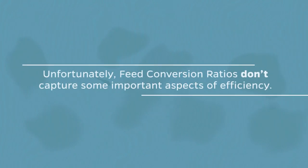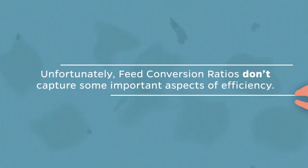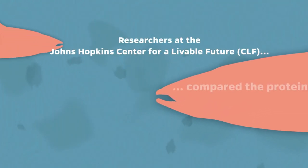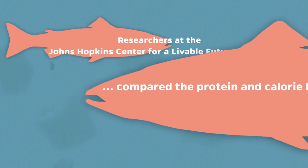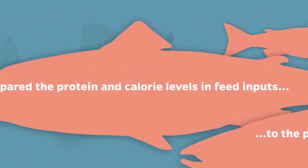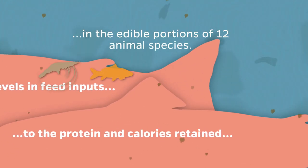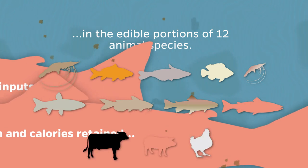Unfortunately, feed conversion ratios don't capture some important aspects of efficiency. Researchers at the Johns Hopkins Center for a Livable Future compared the protein and calorie levels in feed inputs to the protein and calories retained in the edible portions of 12 animal species.